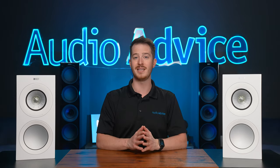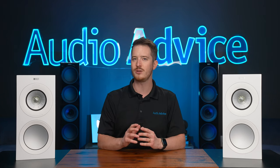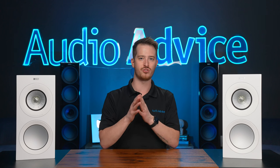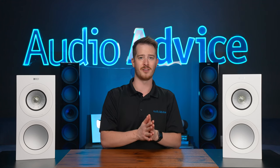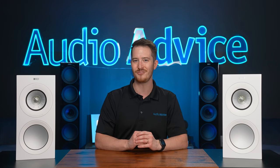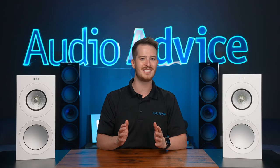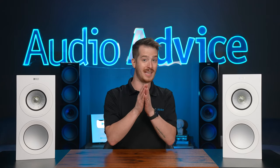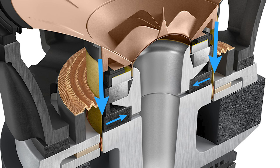Another great upgrade is related to the tweeter gap area. With the Uniq driver having the tweeter sitting inside the mid-range driver, there needs to be a small gap as the two can't actually touch each other. In a testament to KEF's drive for improvement, they worked on different designs to reduce resonances that might occur within this gap. They wound up making the gap slightly wider and putting foam damping on the underside in two different places, which greatly reduced resonance, giving an even clearer mid-range.